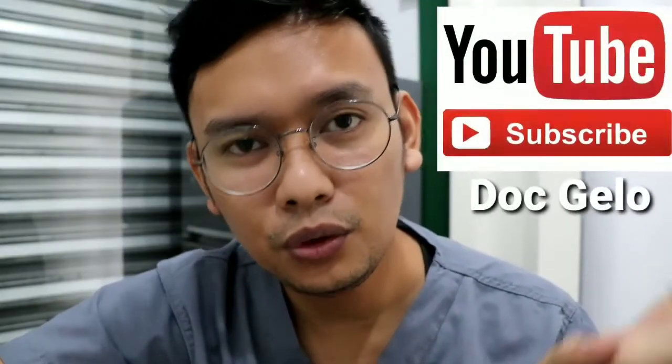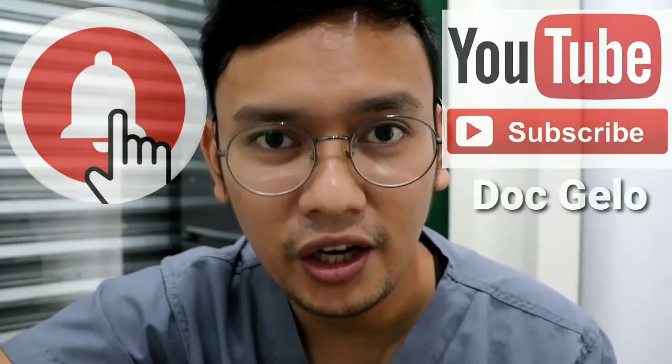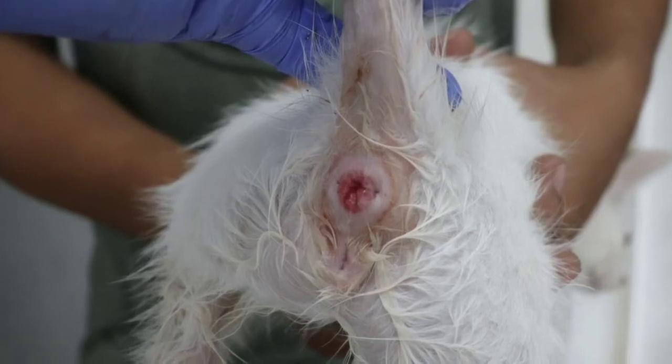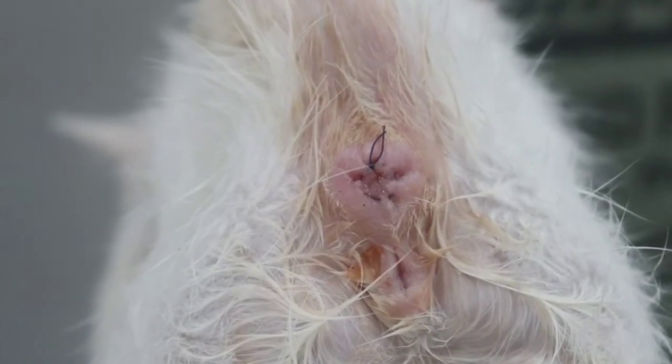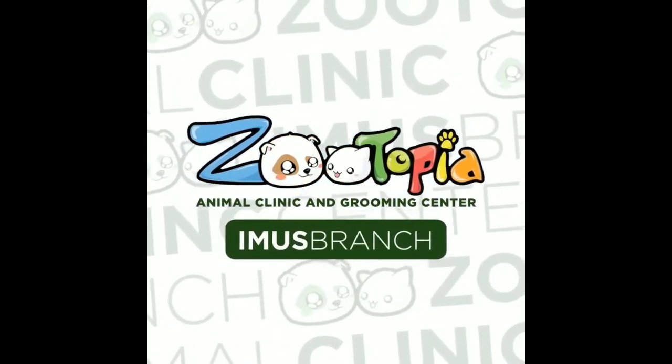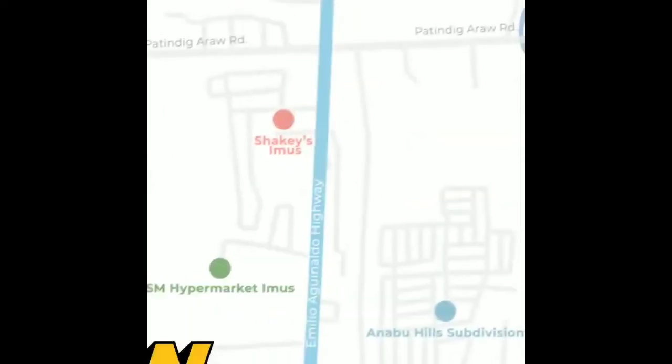Pero you can skip the home remedy because pwede naman dalhin nyo na agad sa amin, at makita natin at bibigyan natin ng tulong agad yung pusa. Kasi habang tumatagal, syempre, napakasakit nyan. As always, I do hope may natutunan kayo sa video na to. Salamat sa panonood, and please subscribe to this channel and ring the bell for notification. Don't forget to share this video. Again, salamat po sa panonood. This is Dr. Logan of Zootopia Animal Clinic. See you on my next video. God bless!